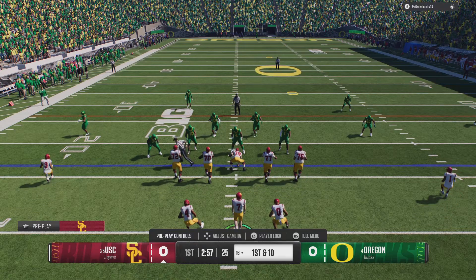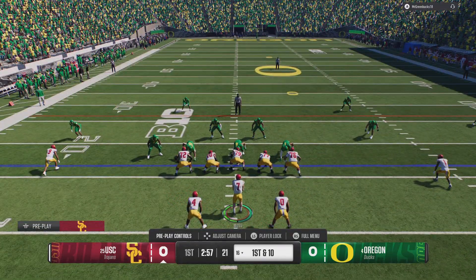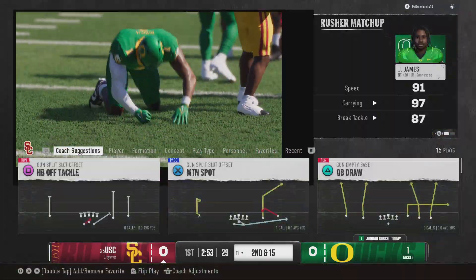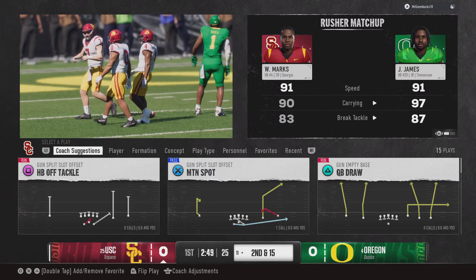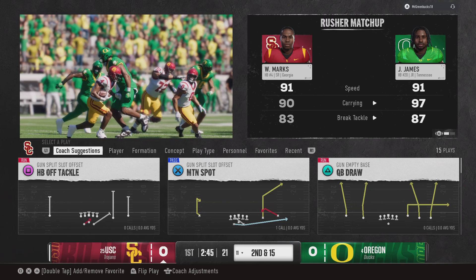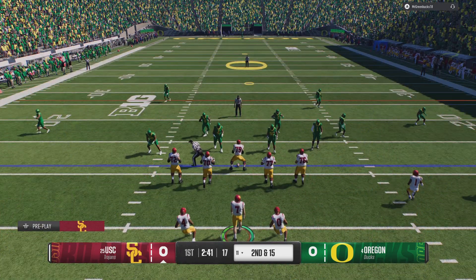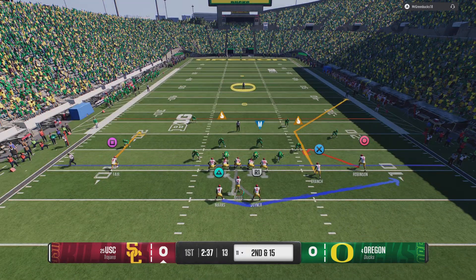First down here for the offense. Looking for a gap — it's Marks. That play just never had a chance; they knock him down for a loss of five. They're trying to run that sweep-out ride. I like going to the wide side of the field, getting somebody the ball that can really run.